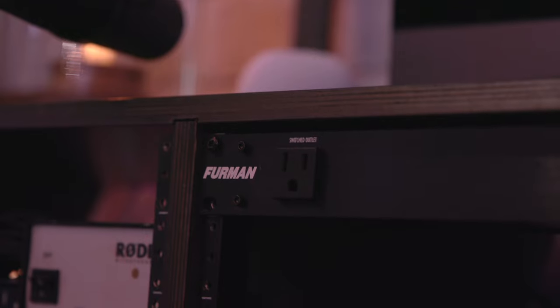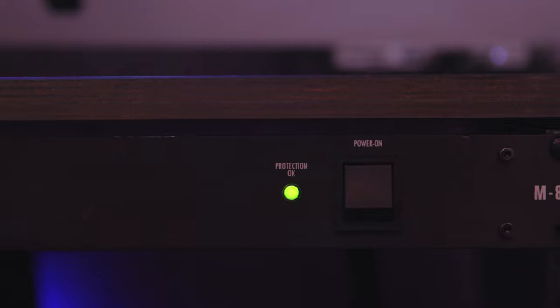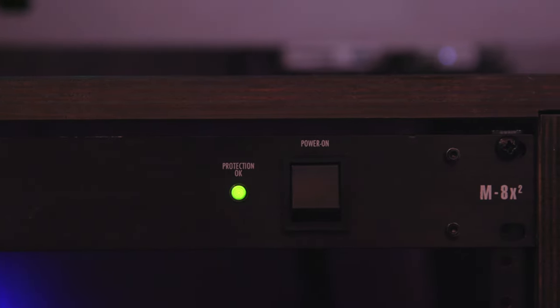As far as everything on the desk, I'm running a power conditioner to run everything through. I have this Furman power conditioner that basically cleans up the power signal and makes sure there's no buzz or noise coming through the electrical wires. Very helpful and very crucial in my opinion.